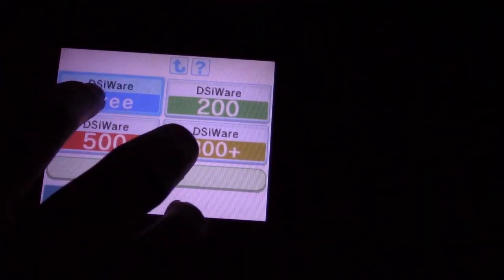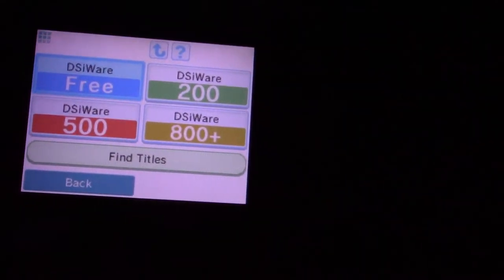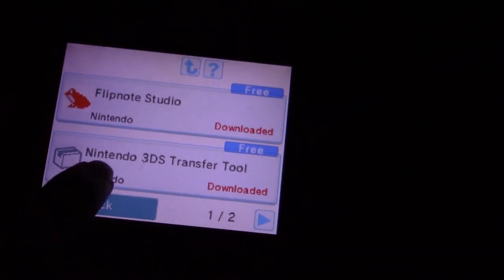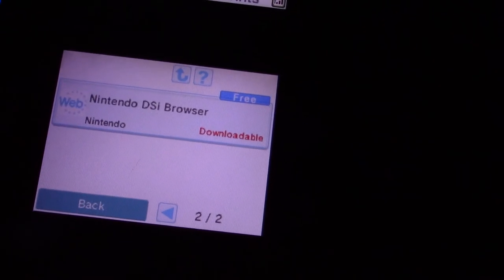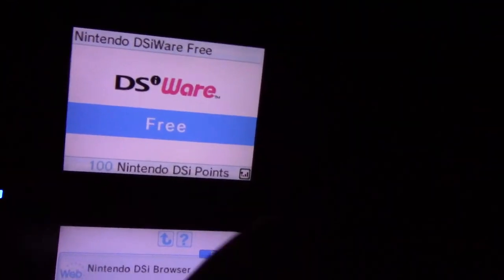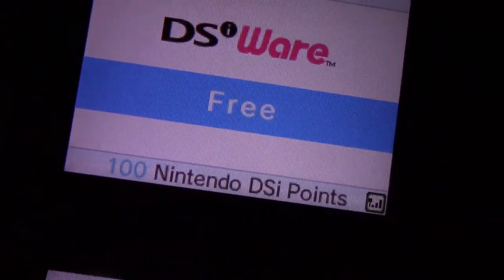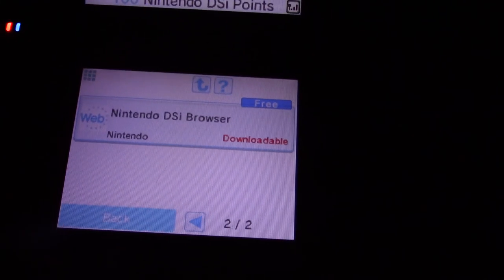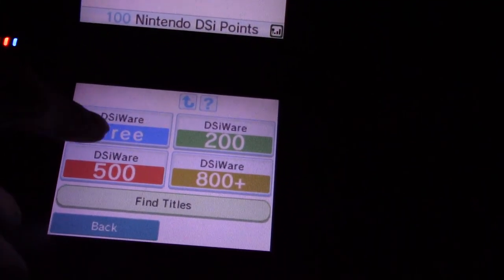We've got the free section, which has very few things in it. We've got Flipnote Studio, 3DS Transfer Tool, and the DSi Browser. At one point in time in 2011, apparently you could download the Four Swords Anniversary Edition DSiWare title in this free area. At the top it says Nintendo DSiWare Free, and it's a very pleasing blue color — I really like this blue. Very rarely would things be released into the free section.